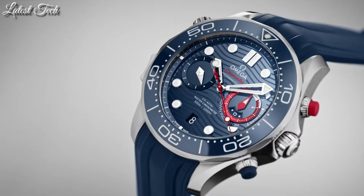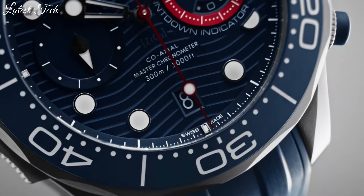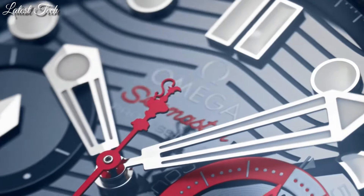Functions: chronograph, column wheel, date, hour, minute, second, coaxial escapement, chronometer.